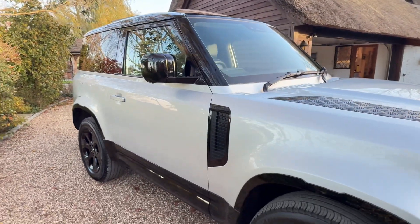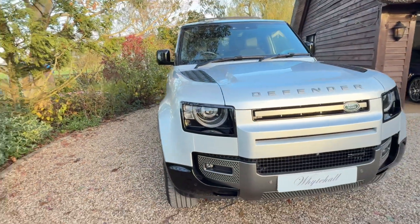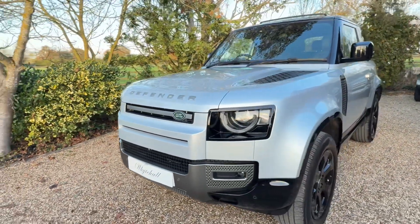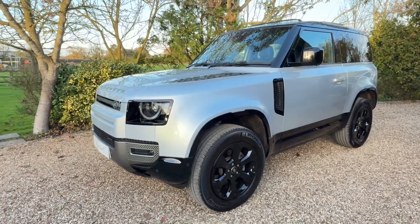We do offer finance — if you click onto our website you can build your own finance package. We also offer full online purchase and delivery, and part exchange. If you have any further questions please give us a call. It does have a main dealer warranty.